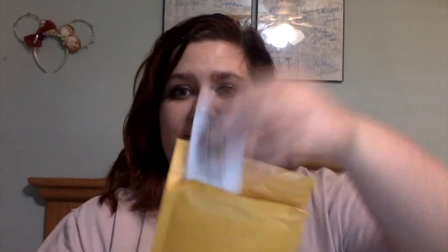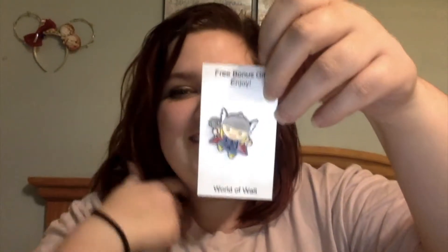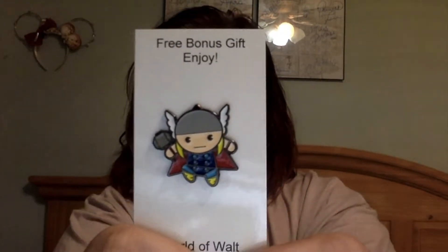So the first one — this is my free bonus pin, and this is Thor. He's like a little cartoon guy. He's so stinking cute. I love him. Thor is one of my favorites, so that's exciting.